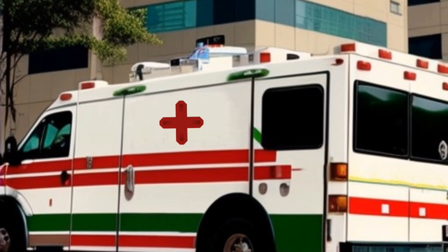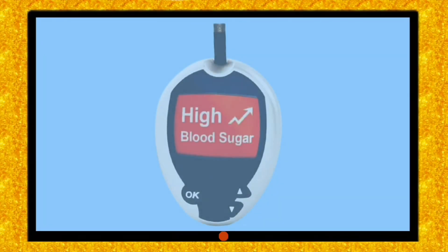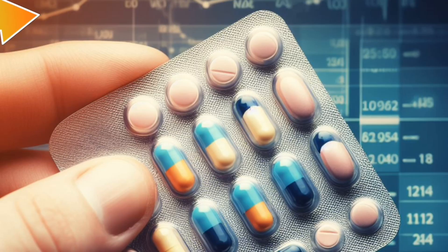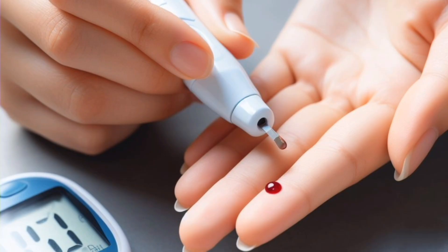Treatments for diabetes involve lifestyle changes such as following a healthy diet routine, exercising moderately, and monitoring blood sugar levels. In some cases, medications or insulin injections may also be required to help control blood sugar levels.